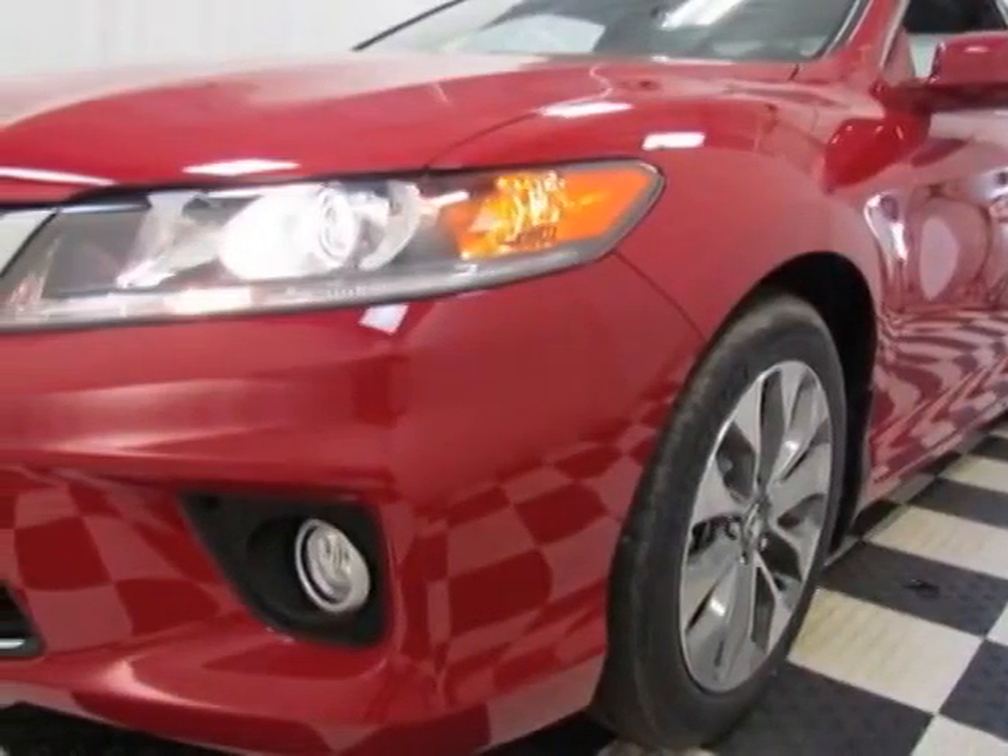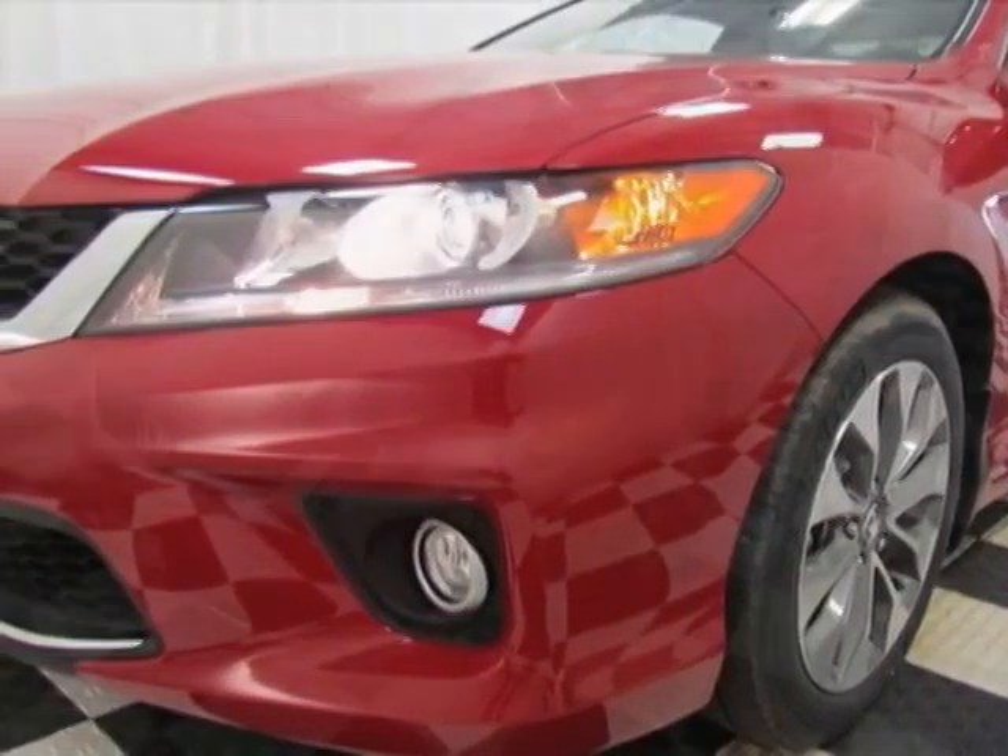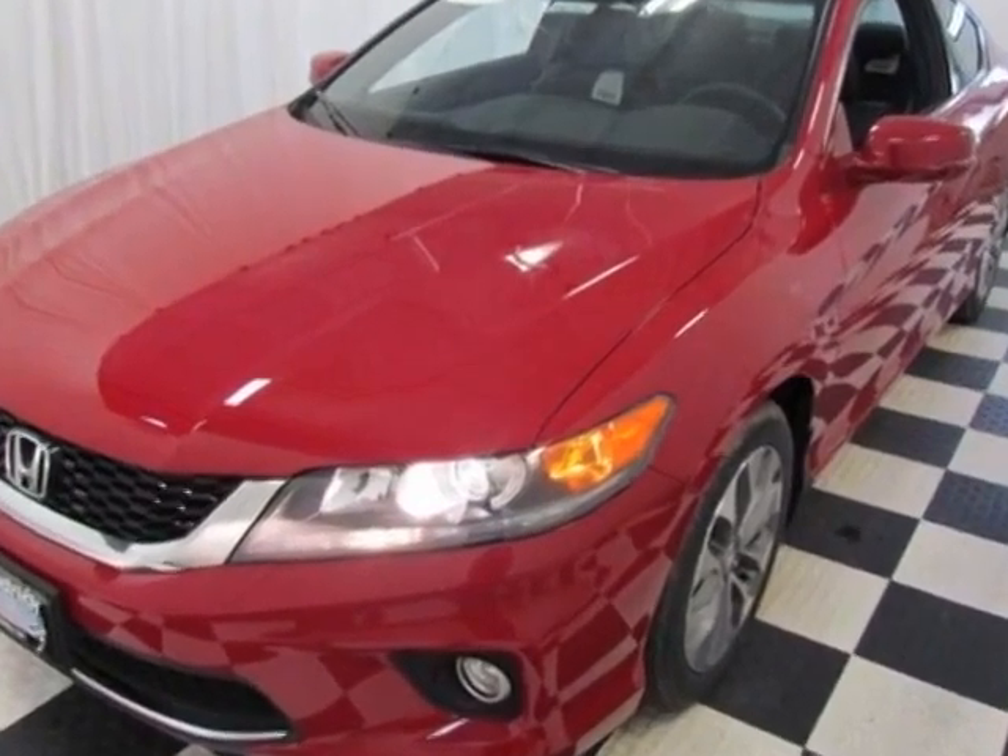Take a look at this new 2014 Honda Accord Coupe. For your protection, this vehicle has a full factory warranty.